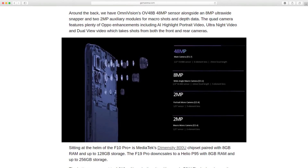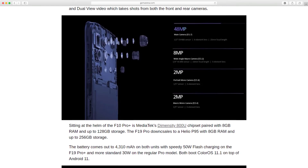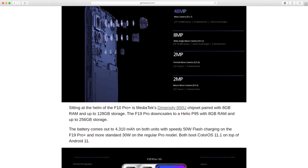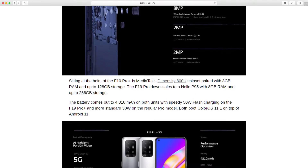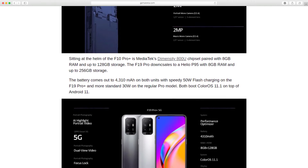At the helm of the F19 Pro Plus is MediaTek's Dimensity 800U chipset paired with 8GB RAM and up to 128GB storage. The F19 Pro steps down to a Helio P95 with 8GB RAM and up to 256GB storage.